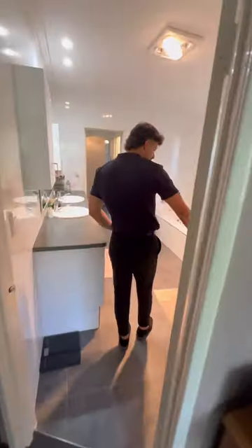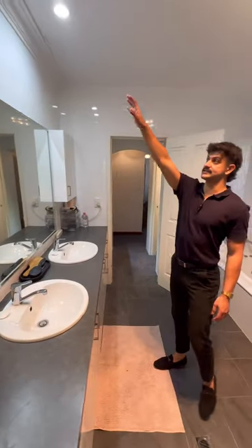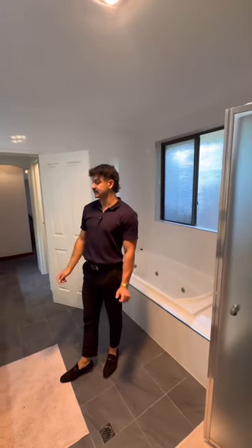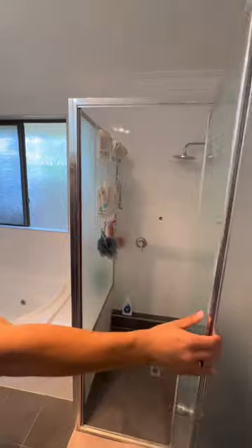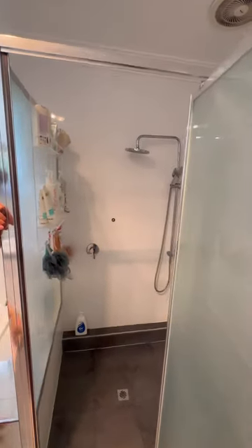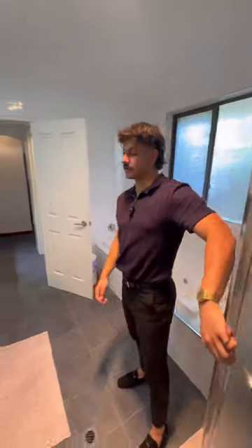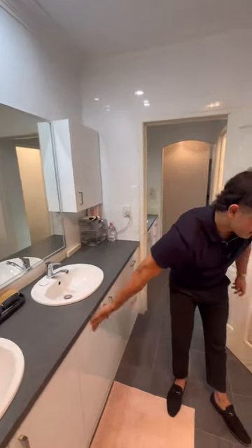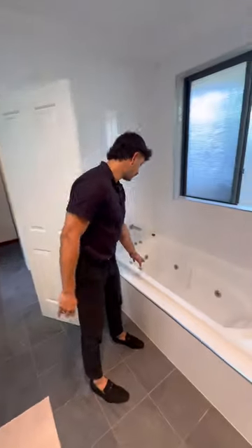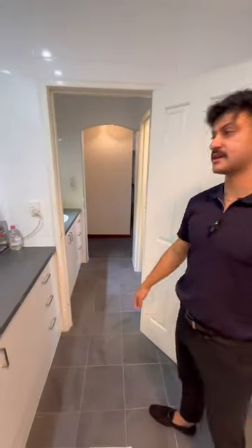Heading through to the bathroom — it's been renovated quite recently. Tiles throughout, tiled right to the ceiling, which is always a lovely way to keep clean. You've got heat lamps with lights and an exhaust fan. Quite a big shower with two shower heads, which you see quite often these days, plus a bit of feature tiling. You've got a double vanity — his and hers — with plenty of storage on the sides and bottom. And then a beautiful, quite large spa bath.